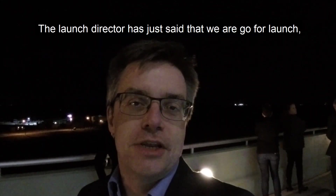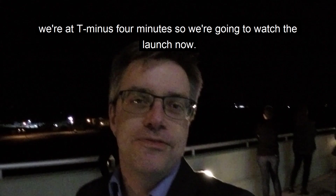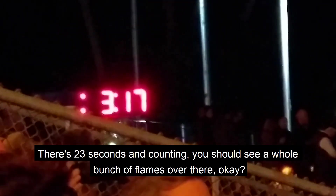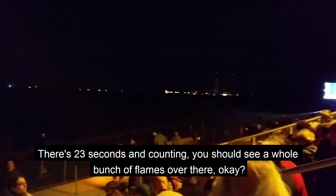The launch director has just said that we are go for launch. We're at T-minus four minutes, so we're going to watch the launch now. Just 23 seconds and counting — you should see a whole bunch of flames over there.